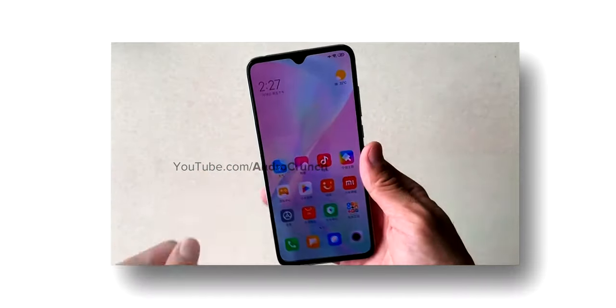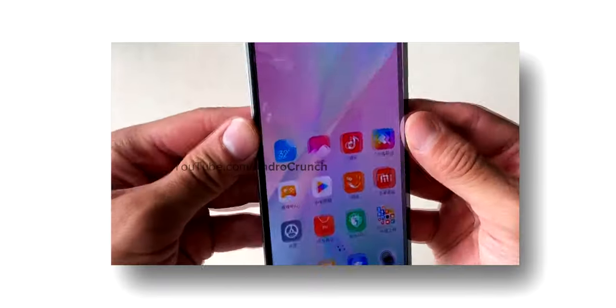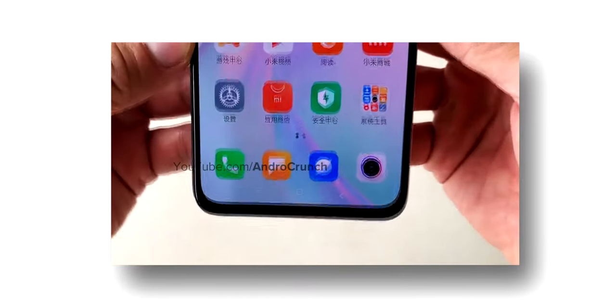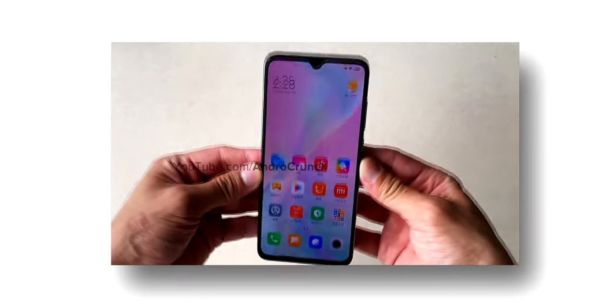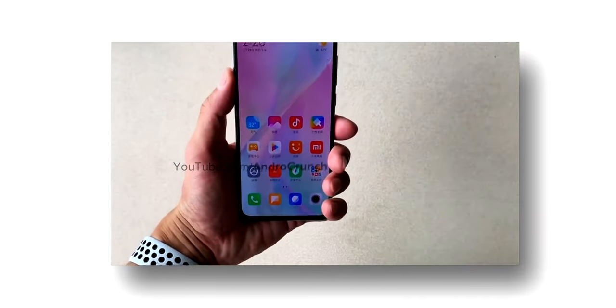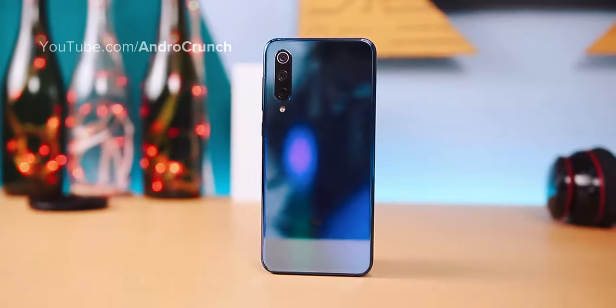In front, you will get a 32MP selfie shooter with an f/2.2 aperture and some amazing artificial intelligence technology. If we talk about battery, the Mi A3 will give you a 4,000 mAh battery backup with Quick Charge 3.0 support, which will get further improvement with updates.